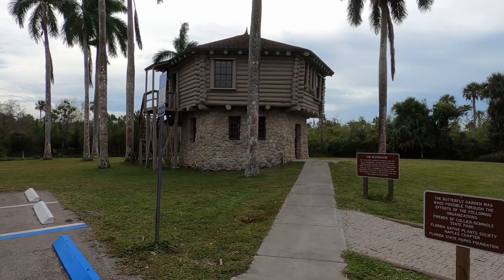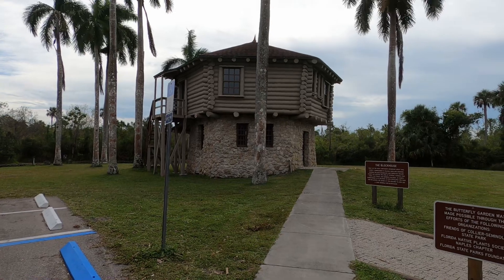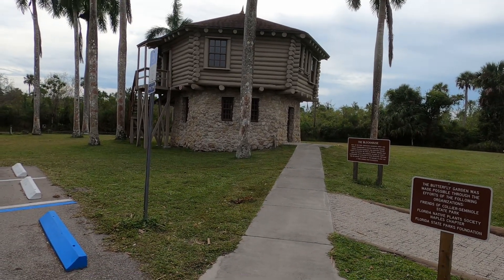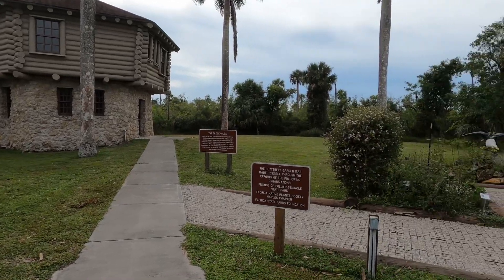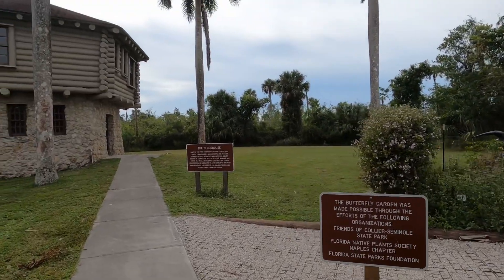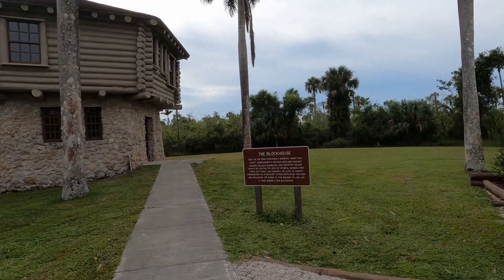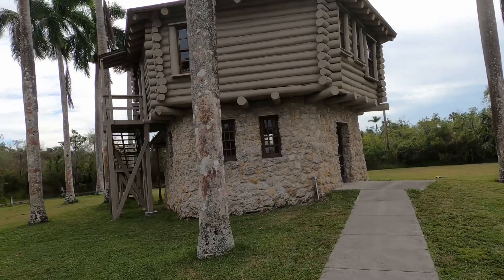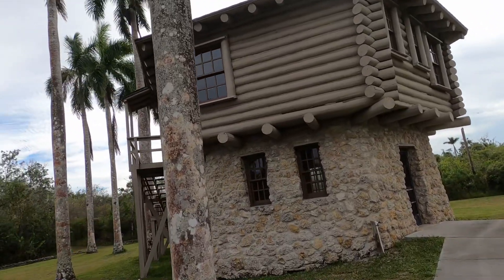Welcome to my Collier Seminole State Park video. This is the block house, and it was built as the park caretaker's residence about 1940. I'd live in it — it's a cool log cabin.